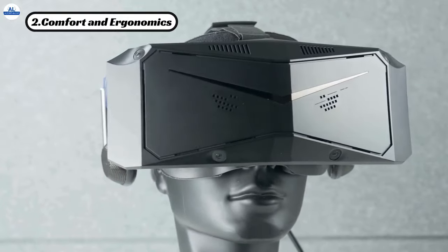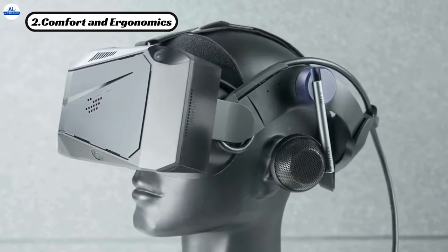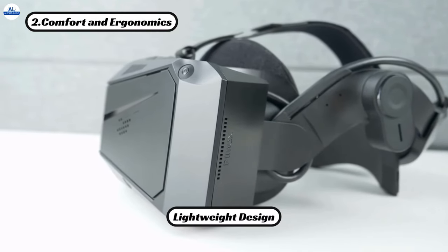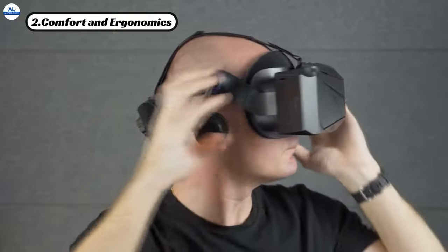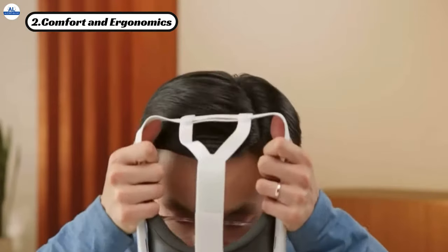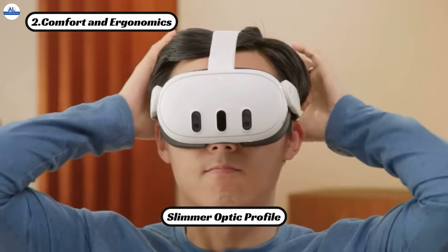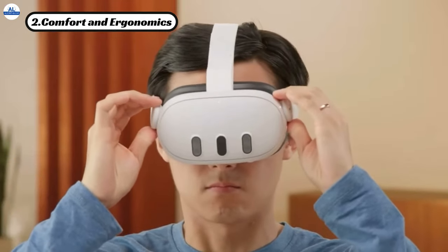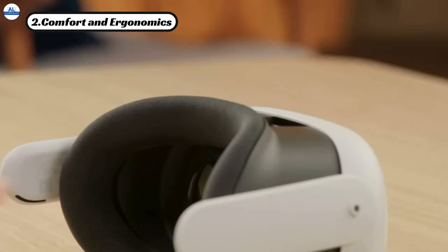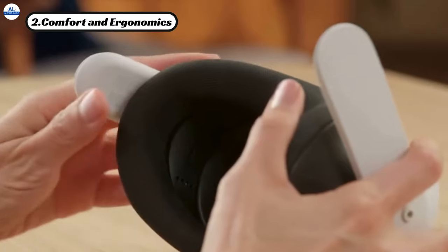Now let's talk about comfort and ergonomics. Both headsets aim to provide maximum comfort during extended VR sessions, but which one comes out on top? The PMAX Crystal Light features a lightweight design and a comfortable backstrap, ensuring you can play for hours without any discomfort. Meanwhile, the MetaQuest 3 offers a soft adjustable strap and a slimmer optic profile, making it a breeze to wear for extended periods. While both headsets excel in comfort, the MetaQuest 3's pancake lens and adjustable facial interface give it a slight edge in this department.